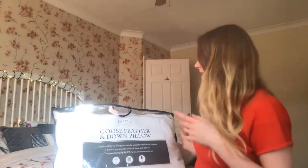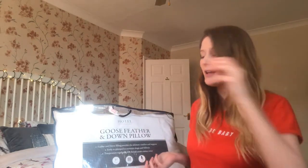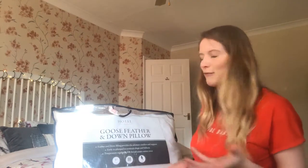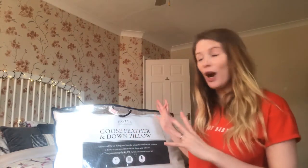And then I got two of these goose feather and down pillows. So I think I said duck feather earlier, but you know, still feather. Feather and down filling provides the ultimate comfort and support, easily re-plumped, which is the main thing that I need — something that I can re-plump and won't just flatten. That's what I got.